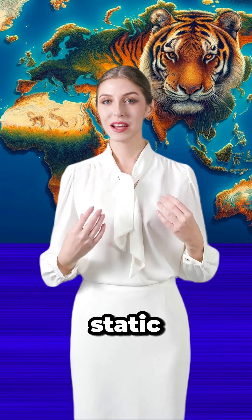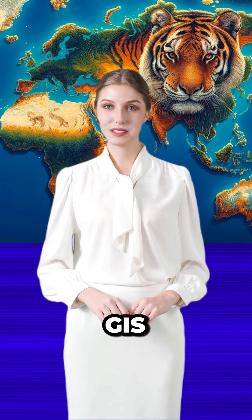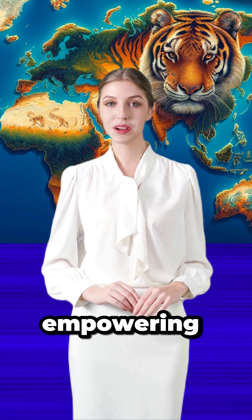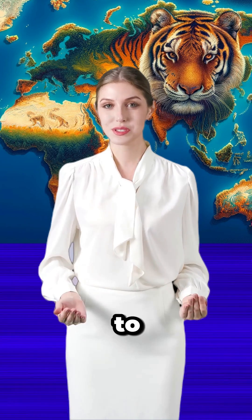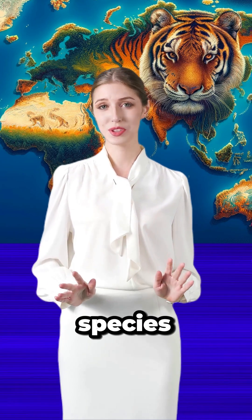Gone are the days of static mapping. TCL 3.0's cutting-edge technology, including GIS, offers a living, breathing overview of tiger territories, empowering conservationists and countries to make swift, informed decisions that benefit tigers and countless other species.